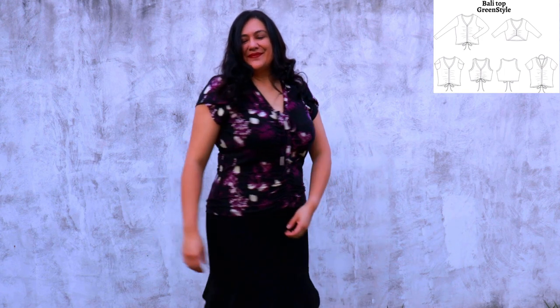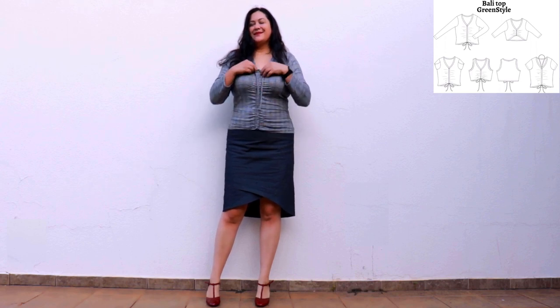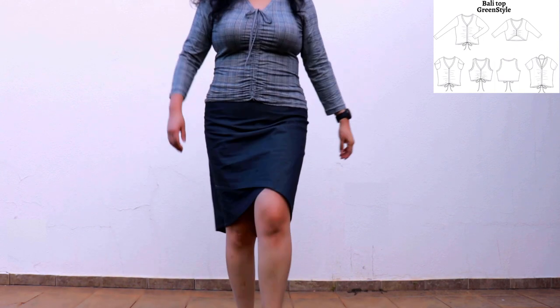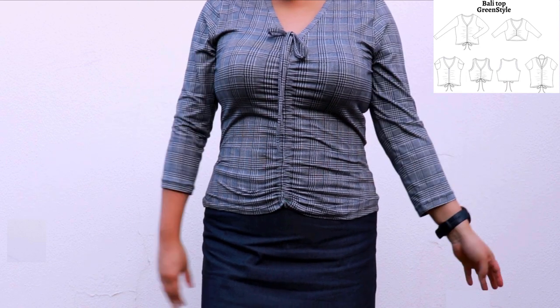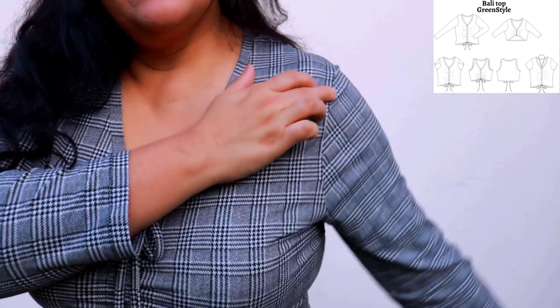This is my second Bali top in a single-brush poly with a really nice print. I have the ties in the front and the only difference is a long sleeve. I love the ruching in the center front — it's quite subtle. This is the easiest V neckband you could ever sew — just a seam down the middle. The ties come out of the top, same as with the other one. This will be great for wearing under jackets as the weather gets cooler. The shoulder and sleeve fit is really good.